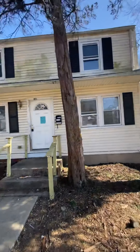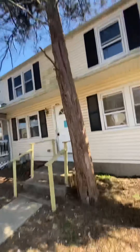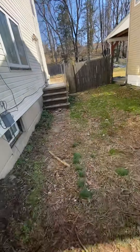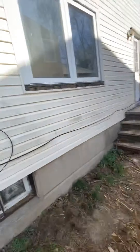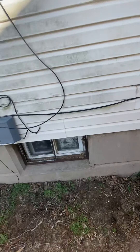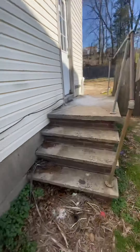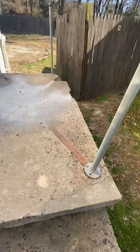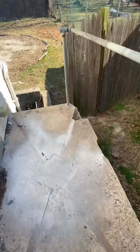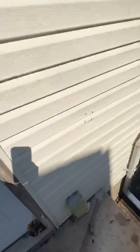The roof doesn't look bad. The gutters need to be fixed. This tree has got to come down. We got some fascia. Windows look good, but that part — this is shaky. That's got to get fixed. Then we got the stairway to nowhere.